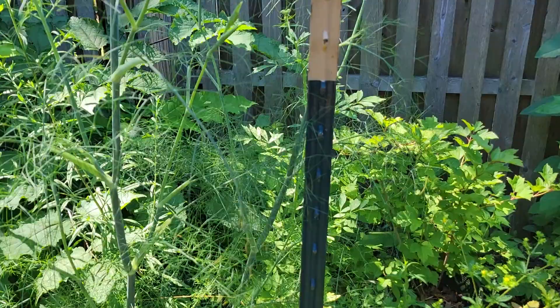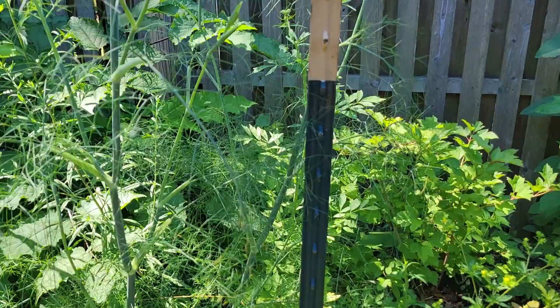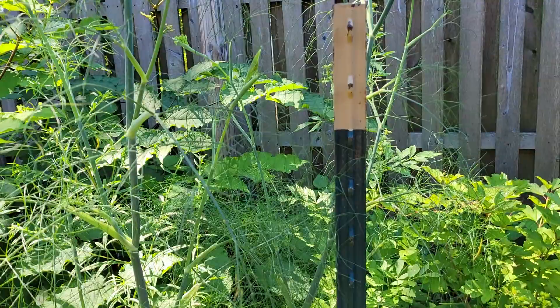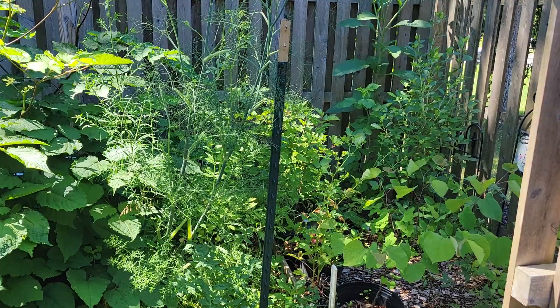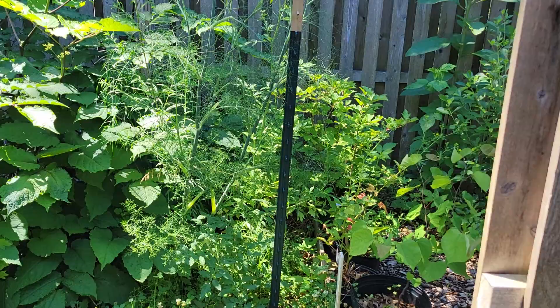This is a fennel plant, and behind all of that is lovage going to seed. Lovage is a perennial much like celery — it's edible. Some people use it more as an herb because it has a very strong celery flavor rather than a full-on vegetable, but it's tasty and very good for you. It's deep rooted so it's more nutritious than annual vegetables tend to be.